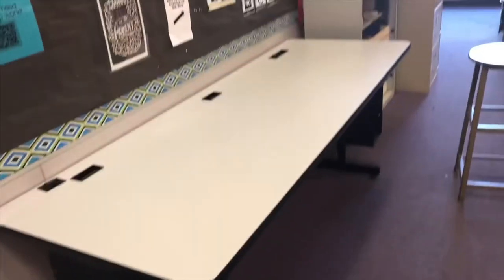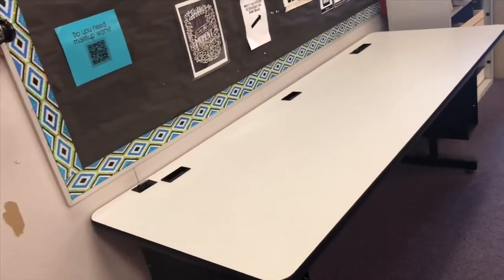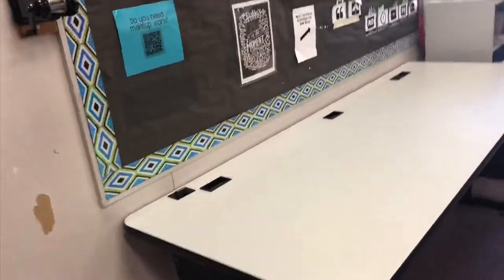Now that the classroom is no longer covered with paper everywhere, let me show you the main areas in my classroom and tell you what I intend to do with them. This table is the place where students grab their do-nows and any returned work — it's kind of their command central, and I'll show you when it's all tricked out.